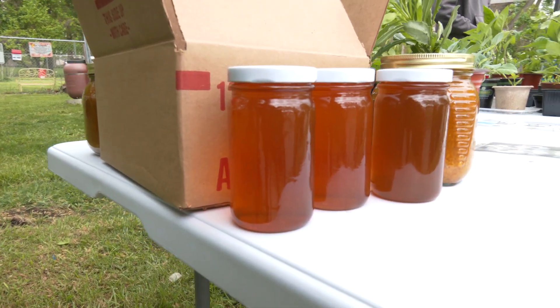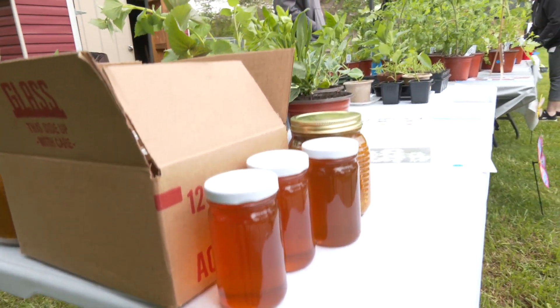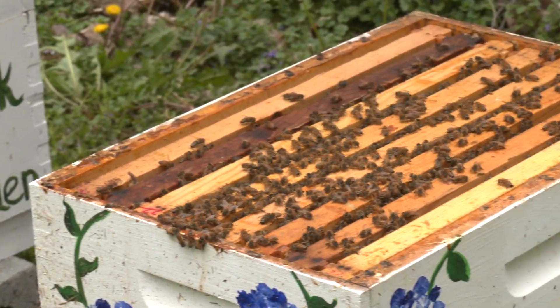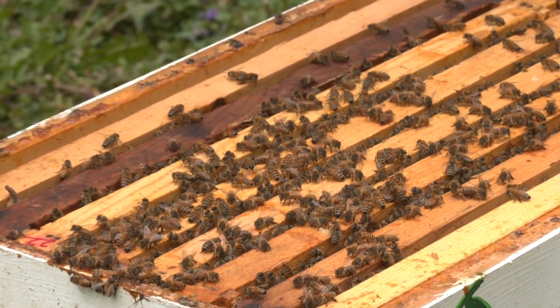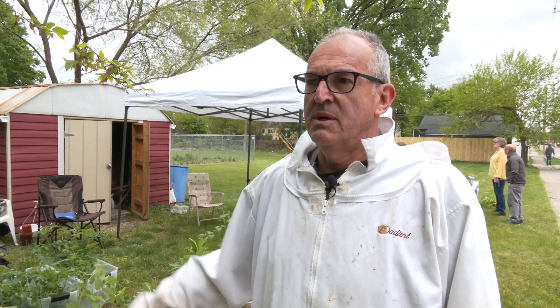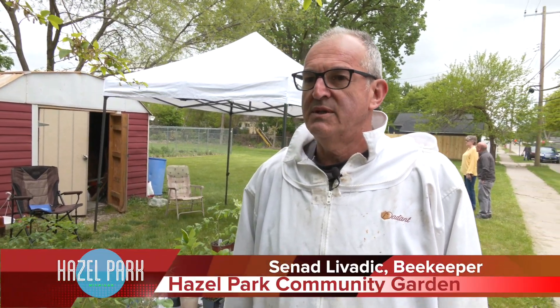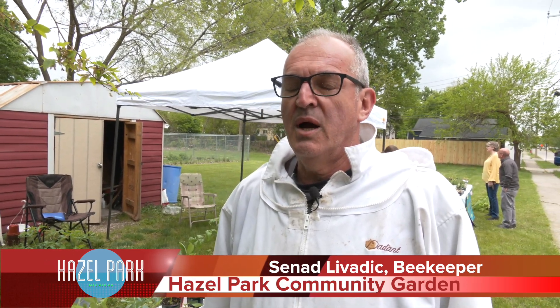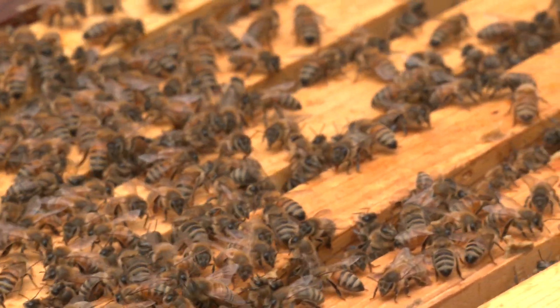We also have honey for sale from our bees here at the community garden. Our beekeeper is here today doing demonstrations. Right now we have two hives in the community garden in Hazel Park. The bees are now growing up, preparing for flow season — for nectar season — to start making honey.